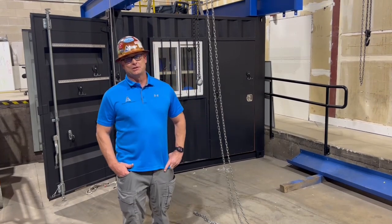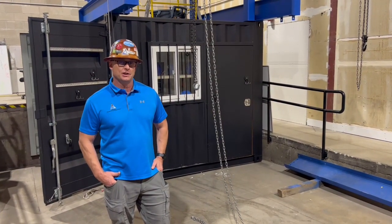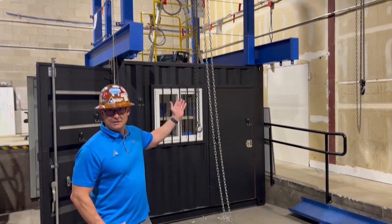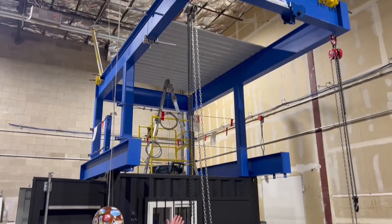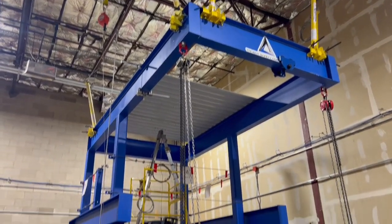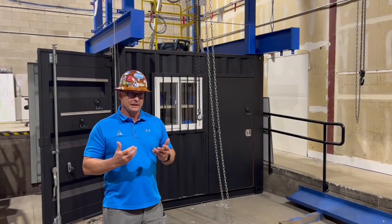Hey everybody, this is Scott Seppers at TriVent Safety Consulting. I wanted to take a moment today to talk to you about hands-on training. As you can see here behind me, this is the TriVent Safety Consulting training tower. This affords us the ability to train on a number of various topics that the trainee and attendee could benefit from.